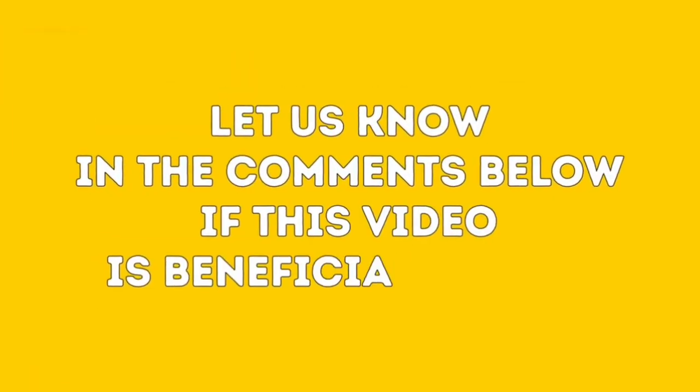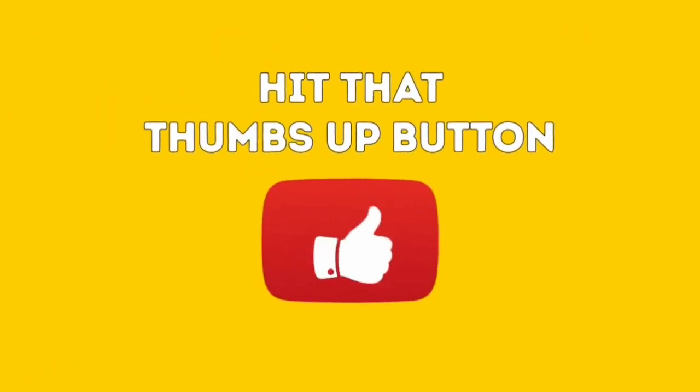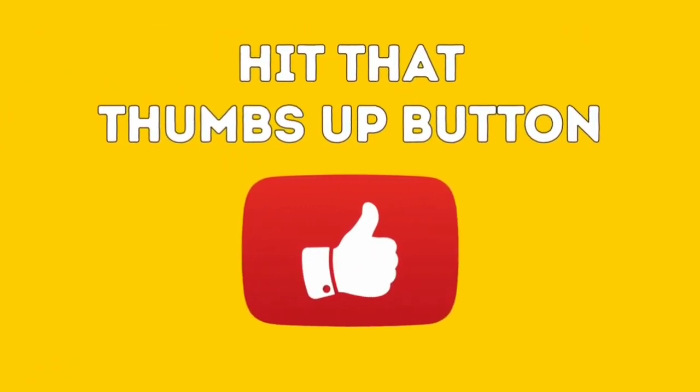Let us know in the comments below if this video is beneficial to you. And if so, hit that thumbs up button — it really helps our channel grow.